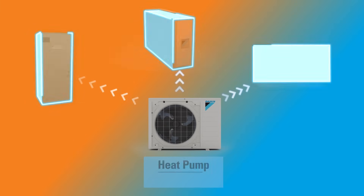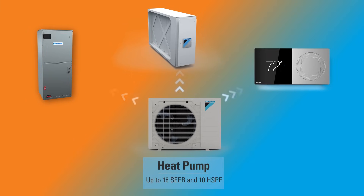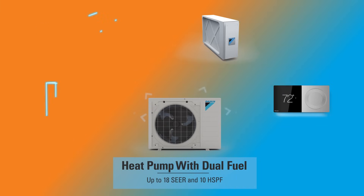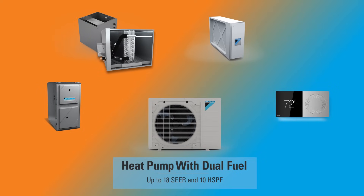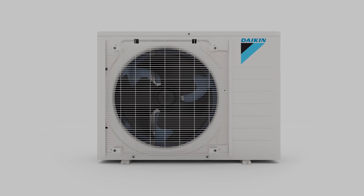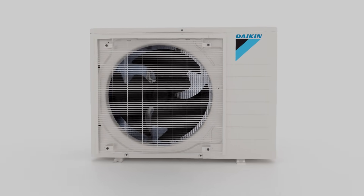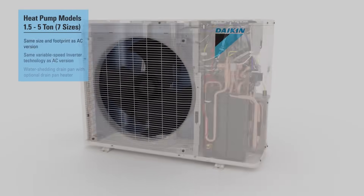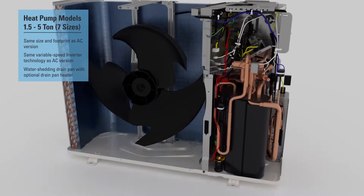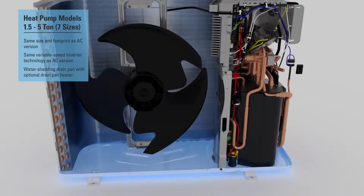The new Daikin Fit heat pump is designed to provide efficient performance in different climate conditions. The unit supports dual fuel flexibility, switching between gas or heat pump heating at chosen temperatures. The Fit heat pump model features the same compact footprint as its AC counterpart, with variable speed inverter technology and an advanced water shedding drain pan with optional drain pan heater.